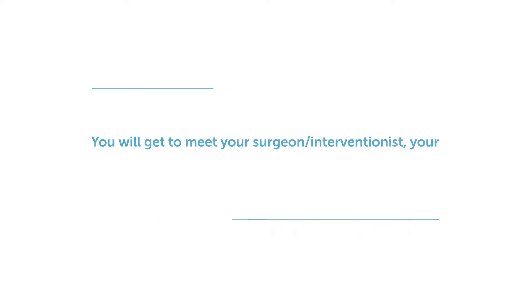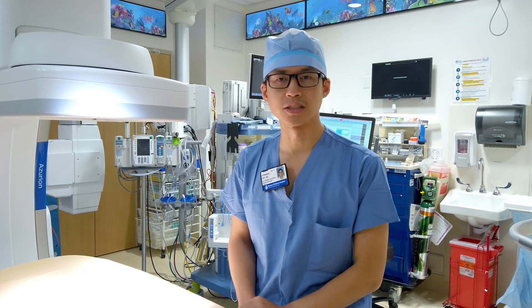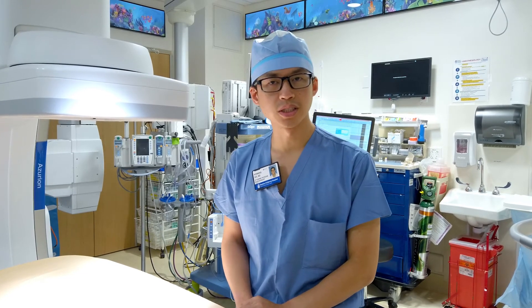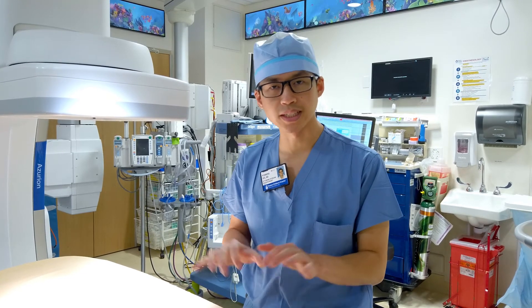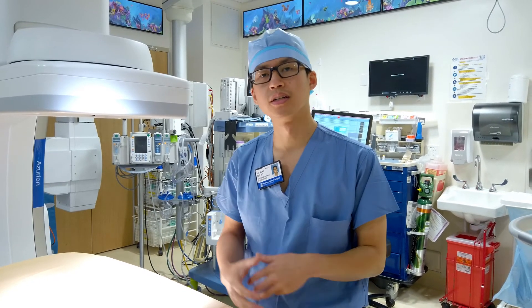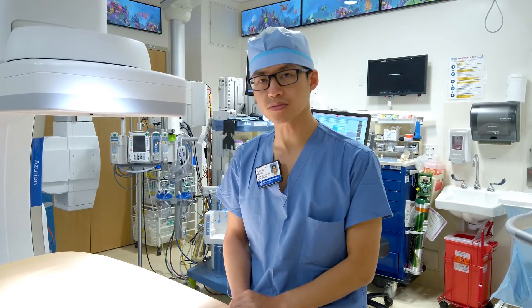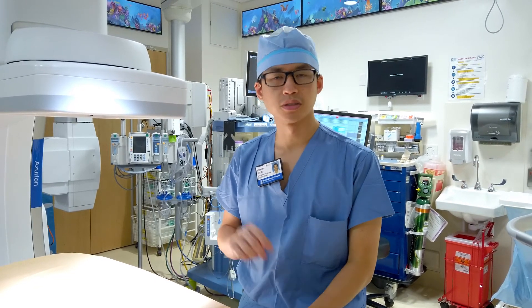The anesthesiologist and their team will make sure that you're comfortable as you begin the procedure, that you're fully asleep during the procedure, and they'll wake you up at the end. You'll also meet the nurses and the radiology technologists who will be taking care of you during the day, making sure that you're safe and coordinating all of your care — whether it's in the angiography suite or in the recovery area.